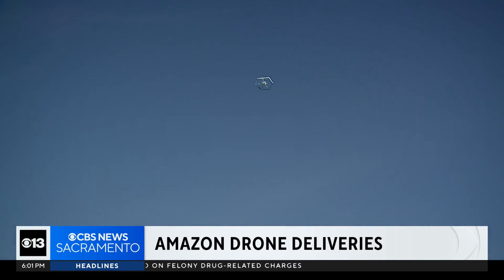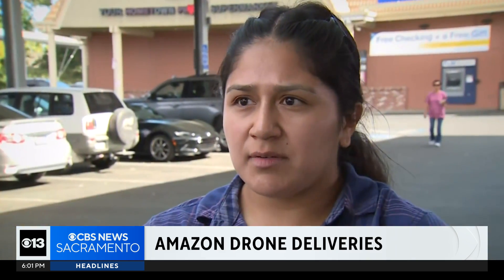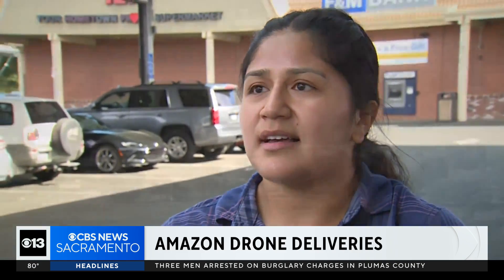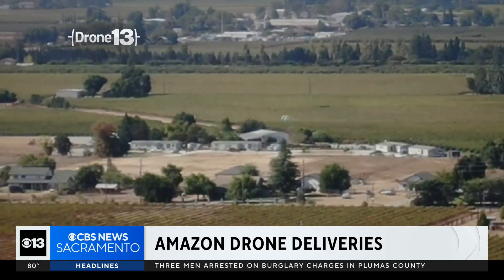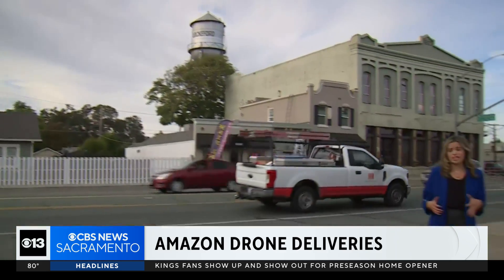Amazon is flying into the future of greener deliveries by drone. It's really great for folks out in the rural area who would take 20 minutes to go into town. Prime Air also works closely with the Federal Aviation Administration, making sure it is safely and securely flying its drones. Lockford is just one of two locations in the entire world that has this technology.